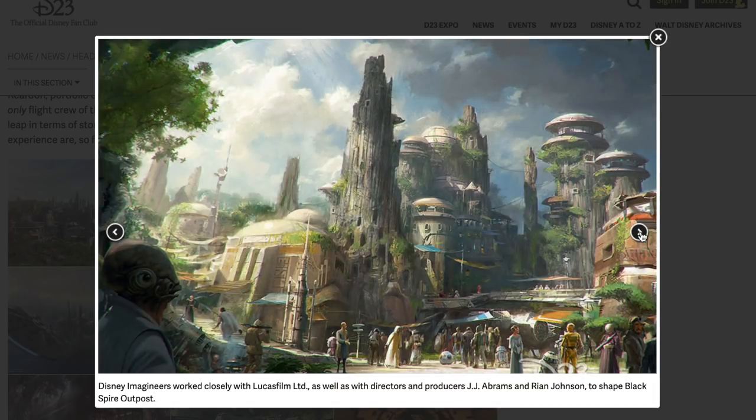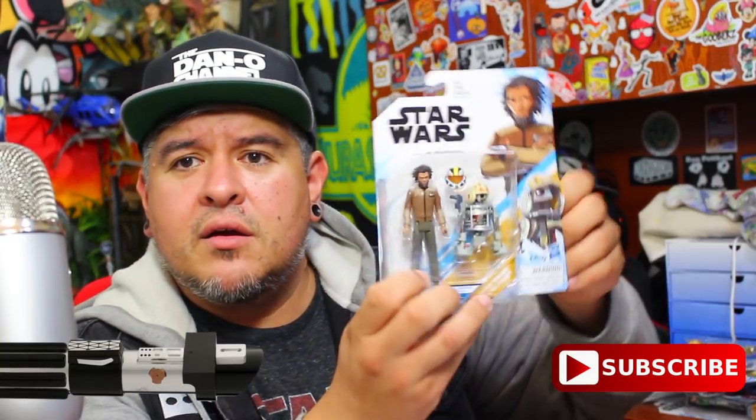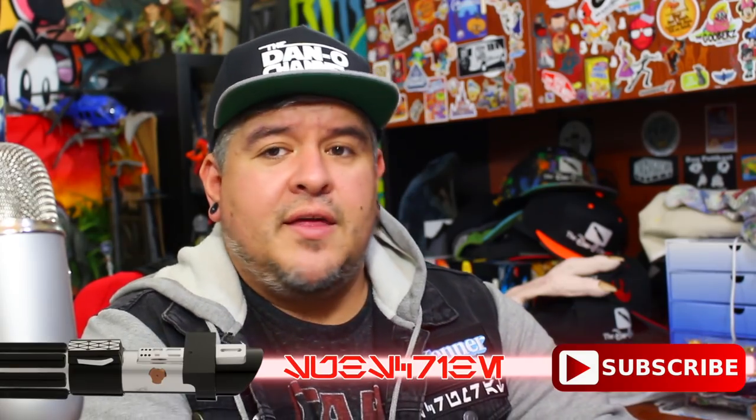Disney Imagineers worked closely with Lucasfilm as well as directors J.J. Abrams and Rian Johnson to shape Black Spire Outpost. Now if you guys watch Resistance, on this picture right around here, that was used as a background picture of Yeager's family. Yeager is this character looking at his family who's missing because of the First Order, and in the background is this section of Batuu.